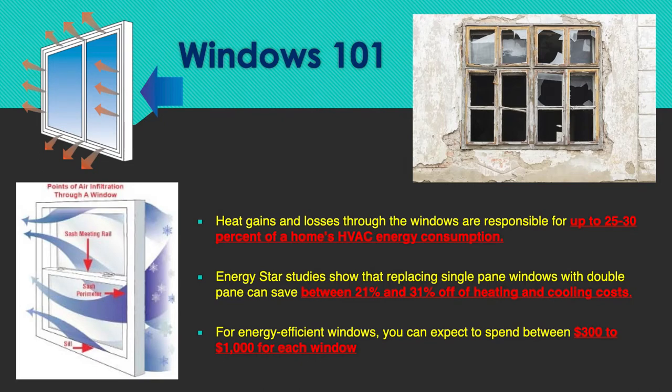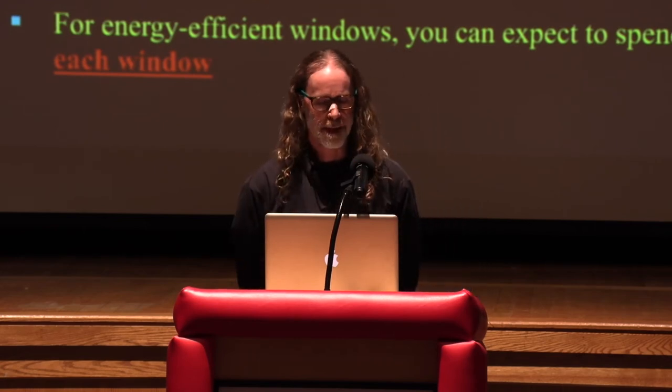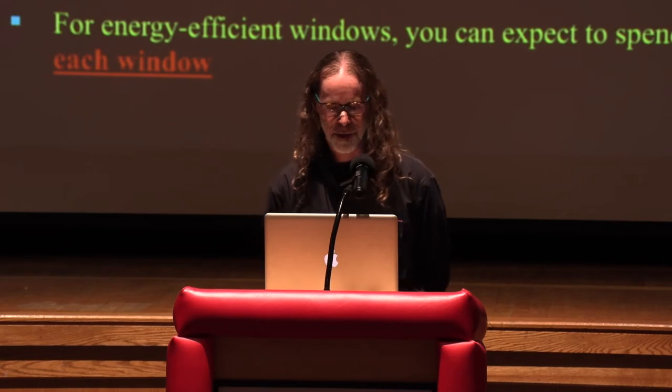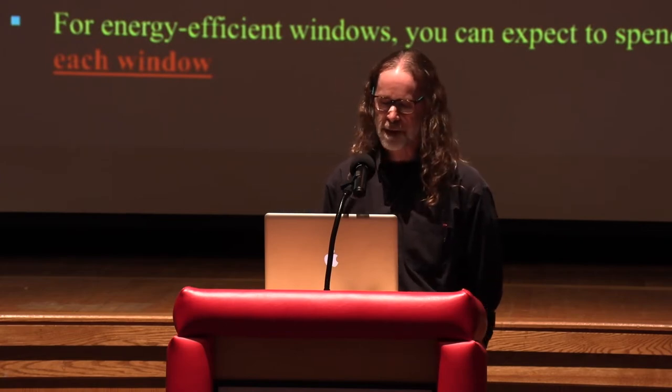If your window looks like the one shown, a window insert is probably not going to help you a whole lot — you might want to put your money into getting new windows. But as we know, windows are pretty expensive. According to the Department of Energy, heat gains and losses through windows are responsible for 25 to 30 percent of a home's HVAC energy consumption. Energy Star studies show that replacing a single-pane window with a double-pane window can save 21 to 31 percent of your energy cost.